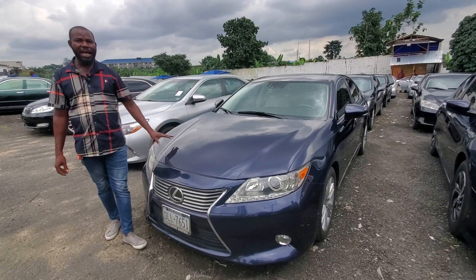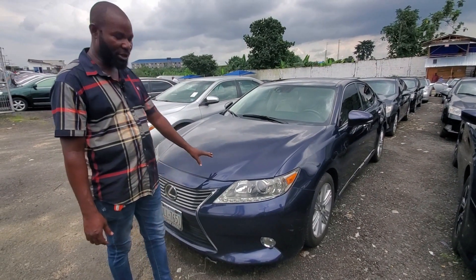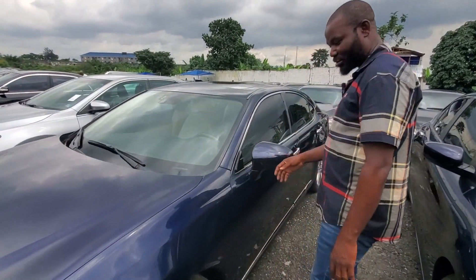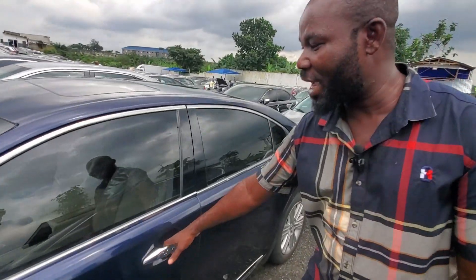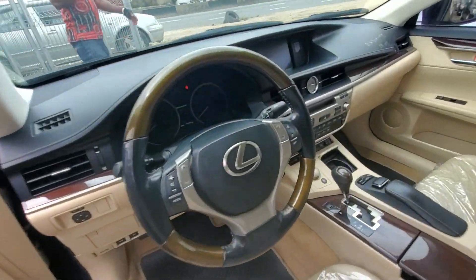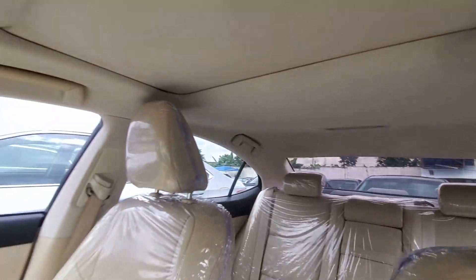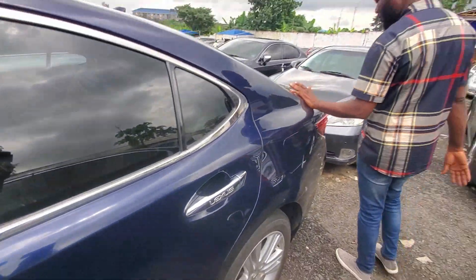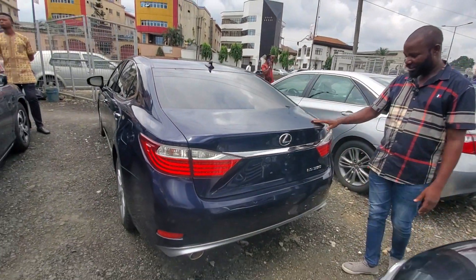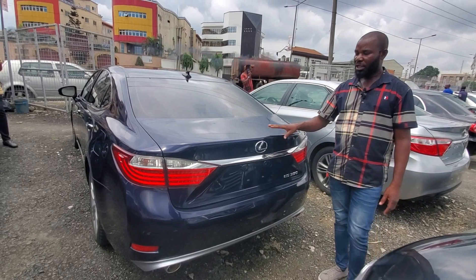2014 Lexus ES350. Super Edition. This is for the big boys — this car is just superb. Very clean and neat. Just look at everywhere. ES350 Super Edition. Everything is sound. There is no paint everywhere, just the way it is. This car is just superb. If you have money, come and have it. This one goes for 11.5 million.